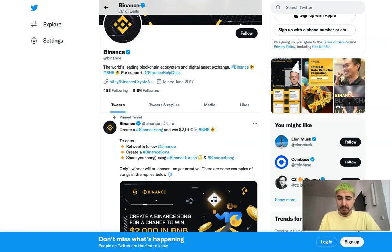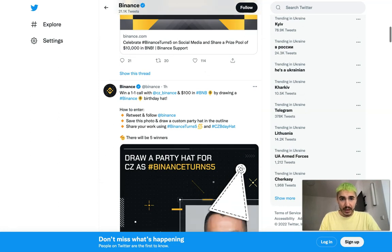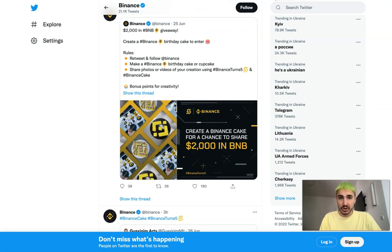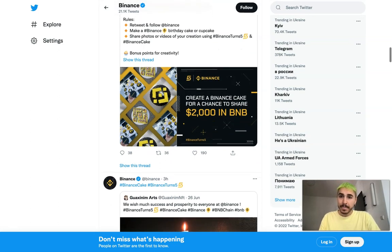You can check Binance's Twitter for more updates — they have more than nine million followers as of today. For example, they are running a $2,000 BNB giveaway: retweet and follow Binance, then make a Binance birthday cake or cupcake and share photos or videos of your creation using the hashtags #BinanceTurnsFive and #BinanceCake. Bonus points for creativity.